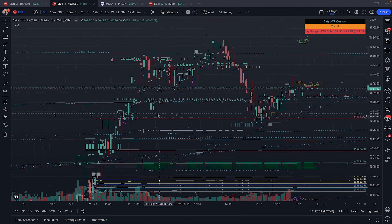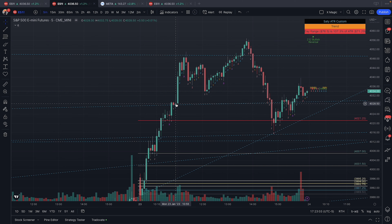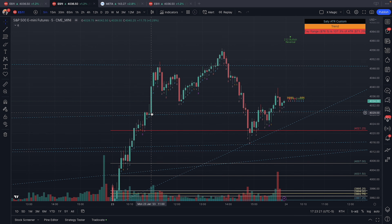The next trade I took was this two and two up. My target was the top of this BF at 4050. For those who trade the Strat, you trade from BF to BF as your targets. Of course, if you use fibs like I do, or ICT concepts — whatever works for you, definitely use that. In this case I entered on this inside bar break to the upside.